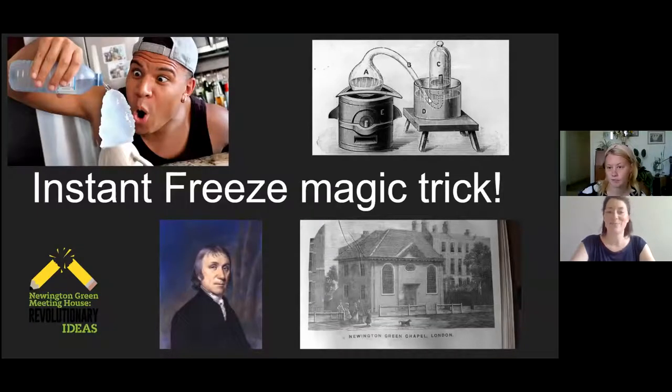Hello, my name is Eleanor and I'm the Education Manager at Benjamin Franklin House. Welcome to this week's live science class. We're really lucky because we're going to be welcoming Amy Todd, who is the Community and Learning Manager at Newington Green Meeting House, one of our heritage friends in London. She's going to be telling us all about the scientist Joseph Priestley, a good friend of Ben Franklin's, and about some of his experiments, and then doing a demo with us as well.